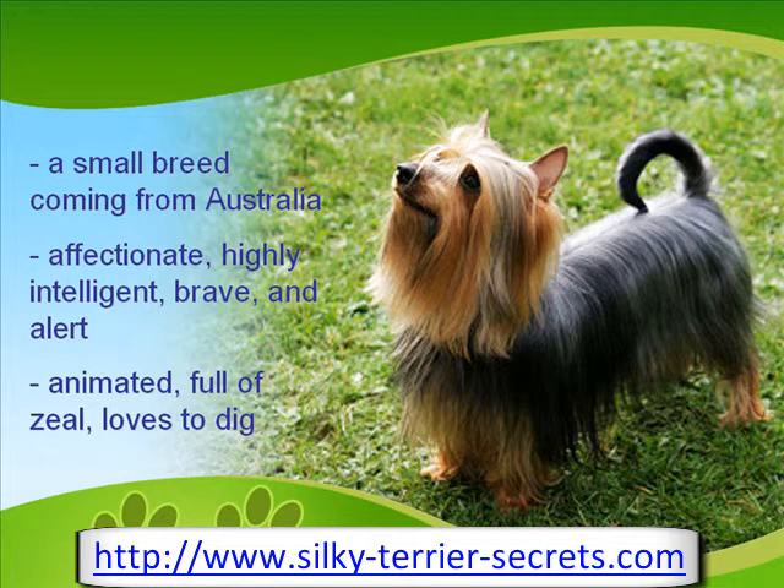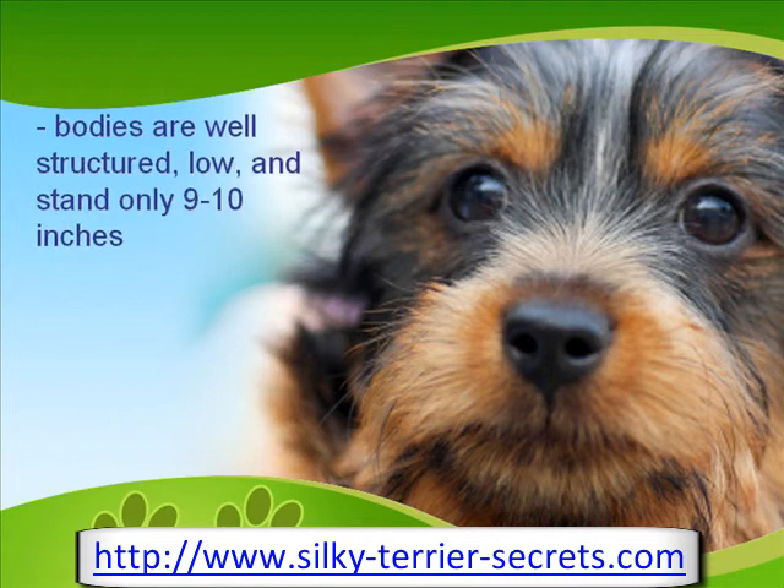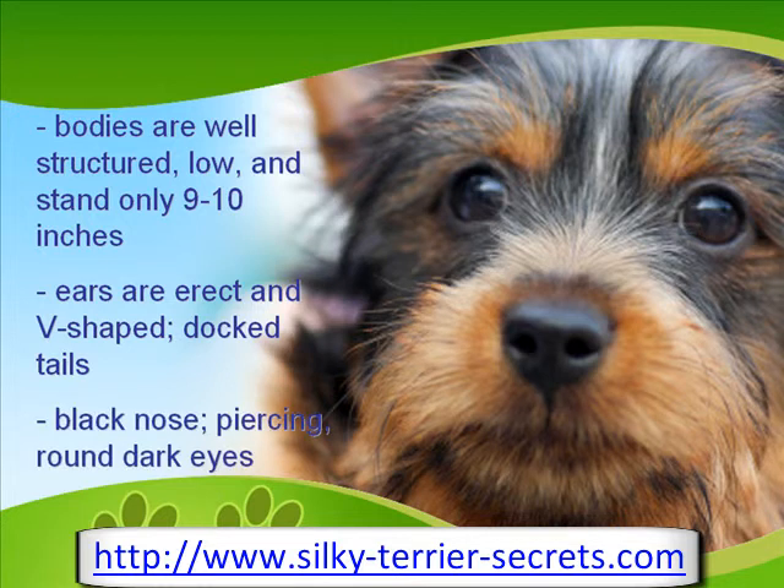Playing around and just being active with small short runs makes this dog happy. Silky Terrier's bodies are well structured, fairly low to the ground, and stand only 9 to 10 inches. Their ears are erect and v-shaped, and generally most Silky Terriers have docked tails. They are also notable for their black nose and piercing round dark eyes.